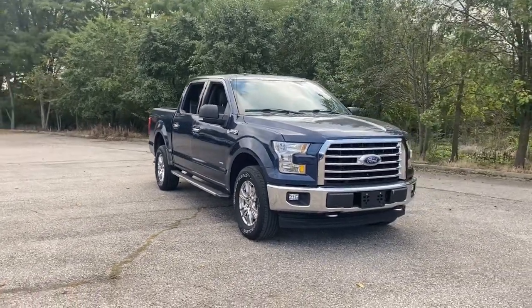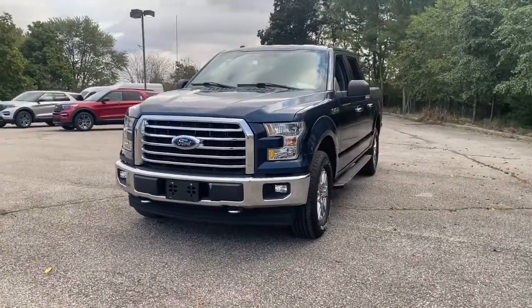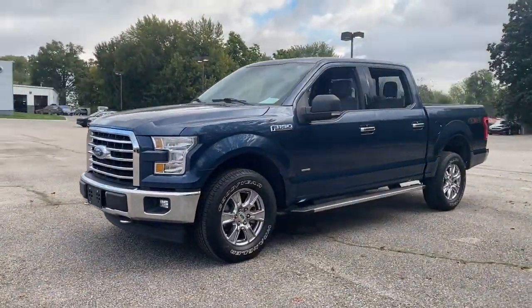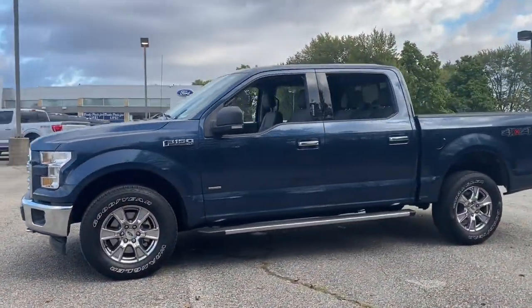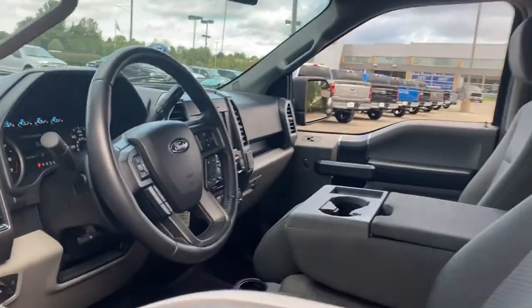Go home happy with the 2017 Ford F-150. This vehicle still has fewer than 70,000 miles on the clock, so it won't last long. This rugged F-150 is ready for work, off-roading, or a little R&R.